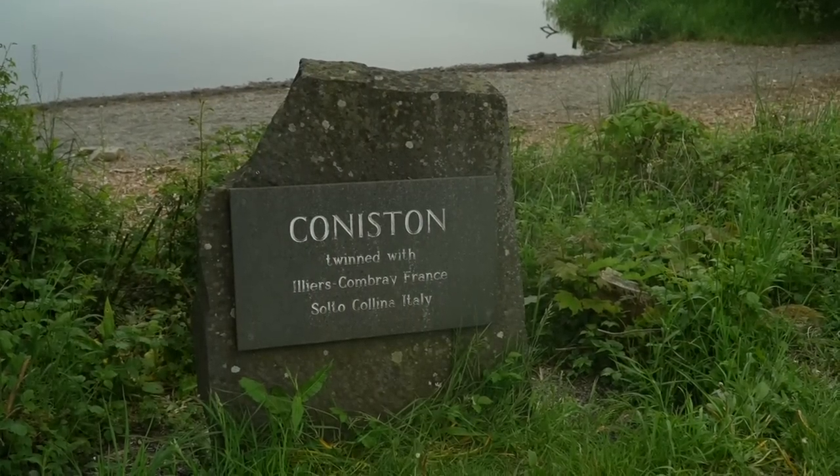Heading into the village of Coniston now — just a short walk along the road really. Coniston grew up around the farming industries and mining, with copper and iron ore. In Victorian times it became popular as a tourist destination, and really that's the main economy going on here today. It's a lovely place, but it does get busy on a sunny day.